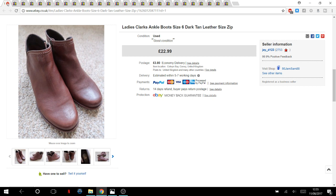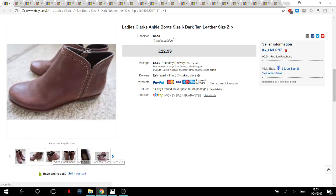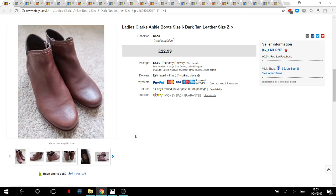Ladies Clarks ankle boots, size six — I showed these in a previous video. I paid two pounds for them. The dark tan leather and the size made them an easy sell — always a nice autumn boot. They went for £23.